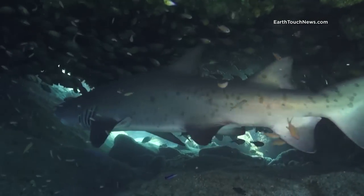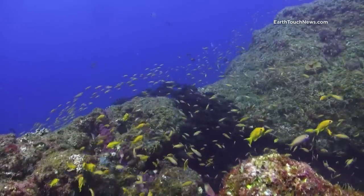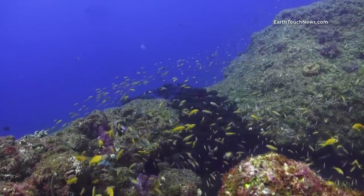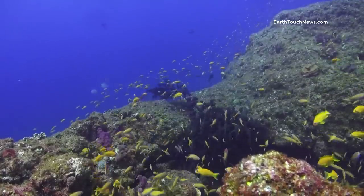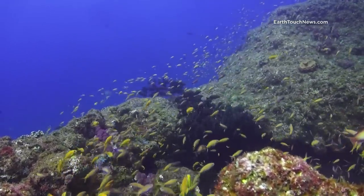One of the best places to encounter them is Aliwal Shoal, a reef complex on the western Indian Ocean, not far south from the big city of Durban in South Africa. They come here in large numbers during southern hemisphere winter months.